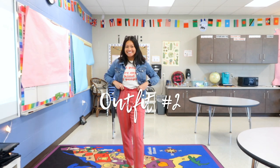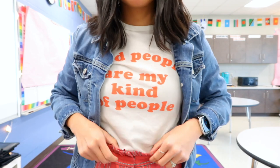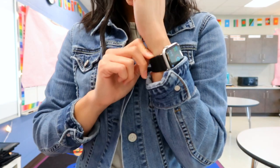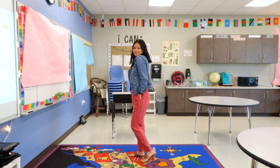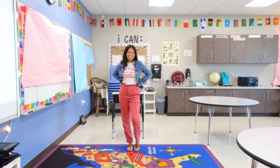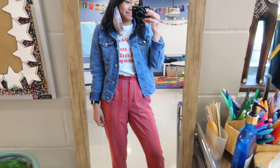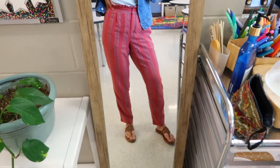Outfit number two was a state testing day, so you can see my room is all covered up. A teacher staple is the jean jacket — it just goes with everything and completes an outfit. But the star of the show are these red striped pants that are professional but kind of spicy too. I never really wear red, so it was very vibrant and out there for me. They literally felt like pajama pants all day long — so comfy! I paired them with a comfy shirt from Five Below and some brown leather sandals.